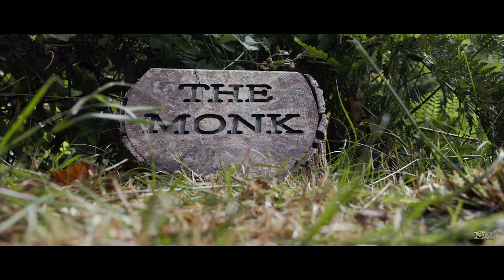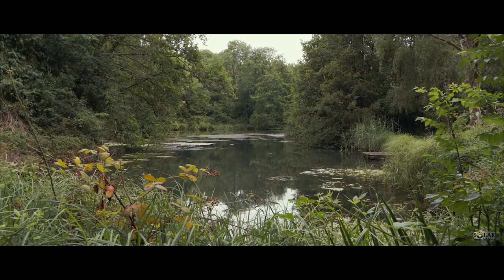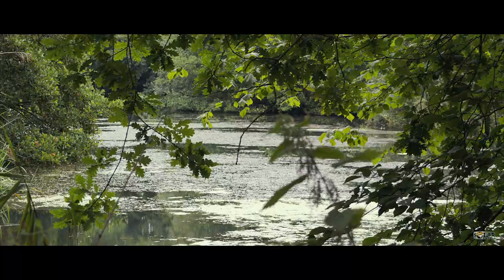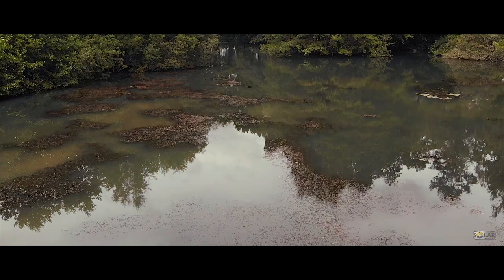Day one of our estate lake adventure was spent looking for likely areas and mostly just taking in the atmosphere of the place. Although we couldn't resist a few hours floater fishing, the carp seemed well up for it with a couple of wild looking commons to open up our account. The Solar cameras joined us the following morning and this is when the real quest began.